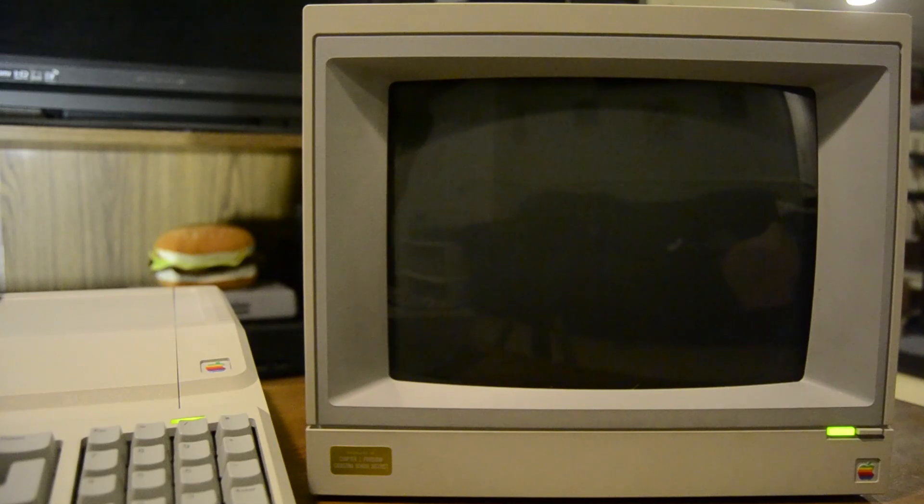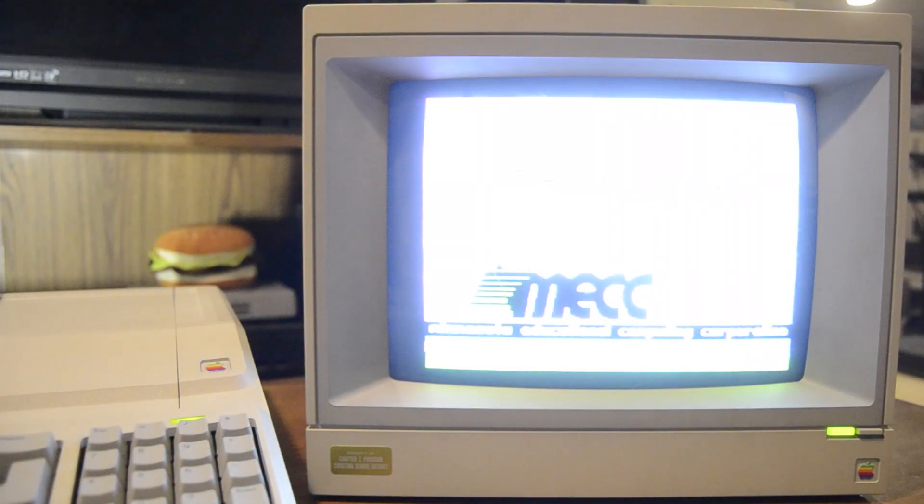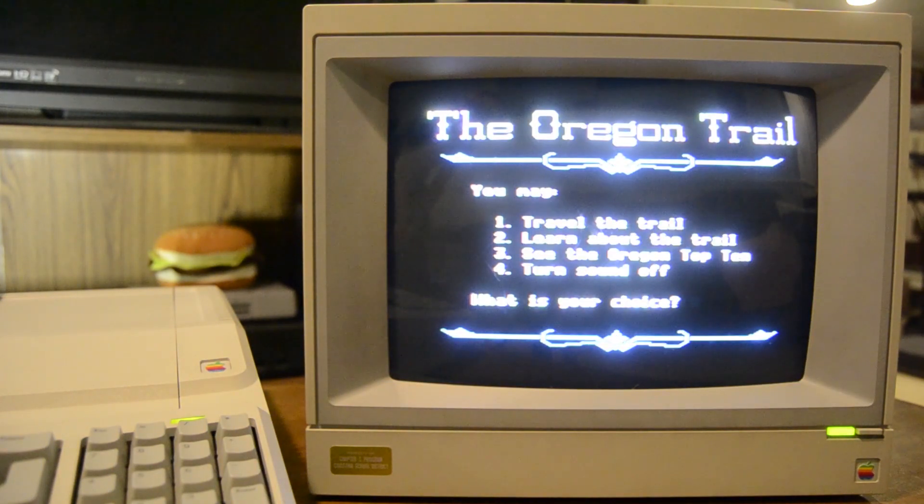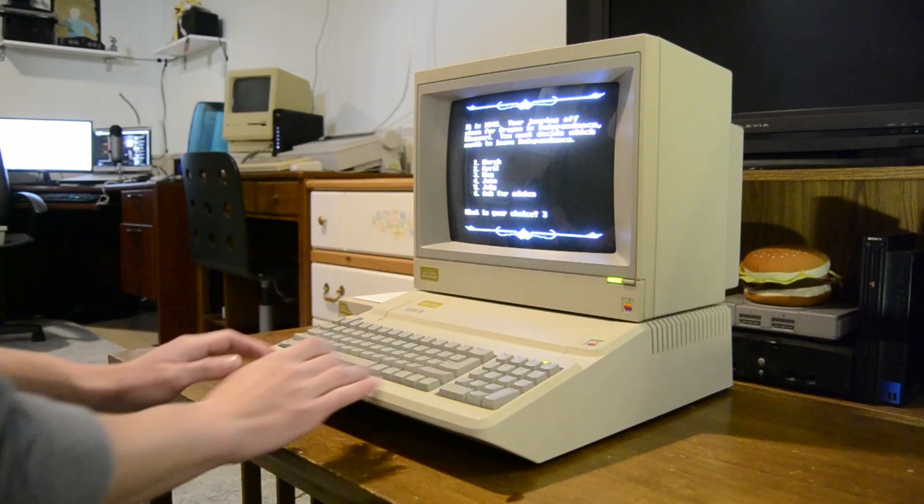Thankfully the repair was a success. As you can see, there is no smoke coming from the Apple II and it is running as if it were brand new. So I hope you found this video helpful if your Apple II's power supply blew up on you, or at least entertaining if you just want to watch old computers get repaired. But as always, this has been Colonial Puppet — have a nice day.